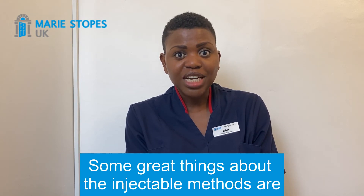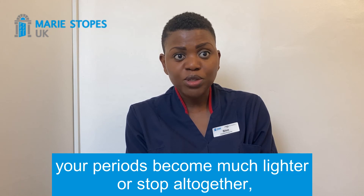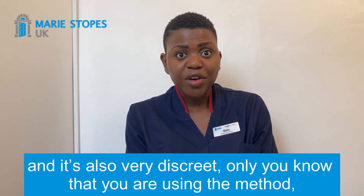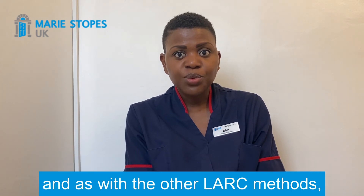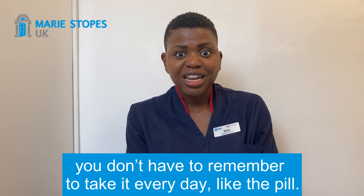Some great things about the injectable method are your periods become much lighter or stop altogether, and it's also very discreet — only you know that you're using the method — and as with other LARC methods you don't have to remember to take it every day like the pill.